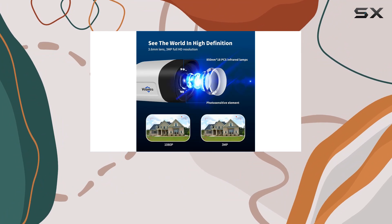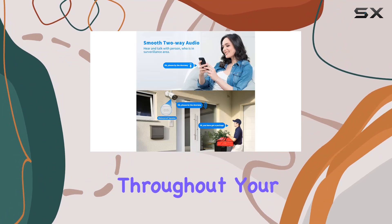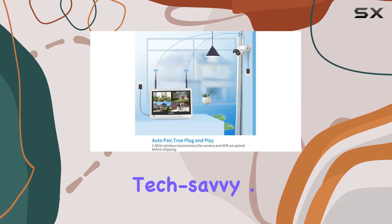The connectivity technology is wireless, which means you won't have to deal with the hassle of running cables throughout your property. Setup is straightforward and user-friendly, making it accessible even for those who aren't particularly tech-savvy.